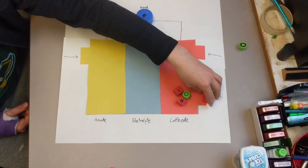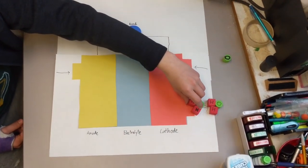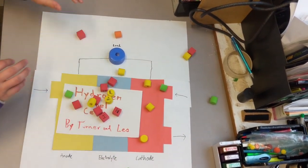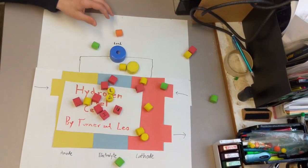This produces a waste product of water. This is the only waste product of the hydrogen fuel cell. This is how the hydrogen fuel cell turns chemical energy into electrical energy.